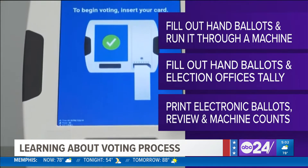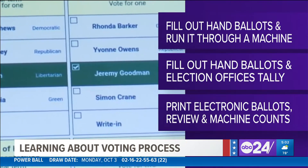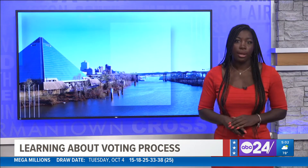Electronic ballots are printed and then reviewed by the voter for accuracy and then inserted into a tabulator at their polling location. Mailed ballots also are counted by tabulators at a local election office. Now these methods have changed over the years.